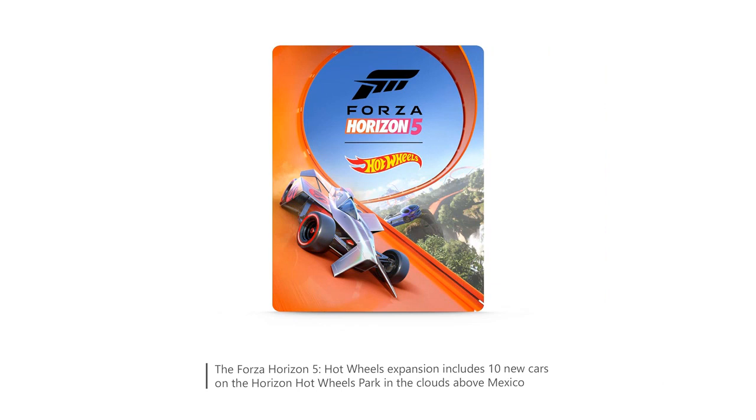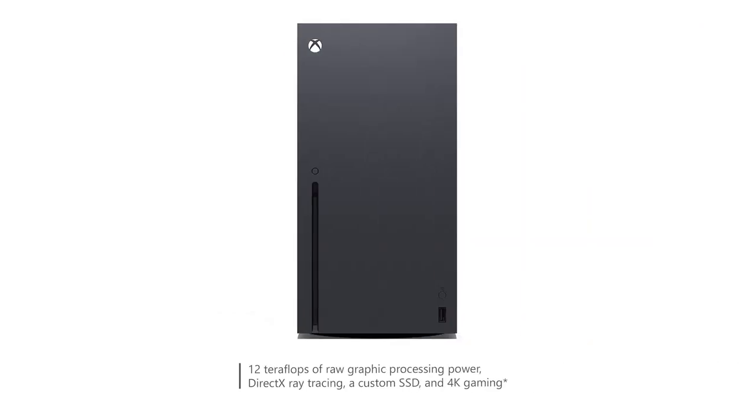The controller that comes with this bundle is comfortable to hold and responsive. The improved haptic feedback and adaptive triggers add an extra layer of immersion to the gaming experience. I especially appreciate the share button on the controller, which allows me to capture and share my favorite gaming moments easily.